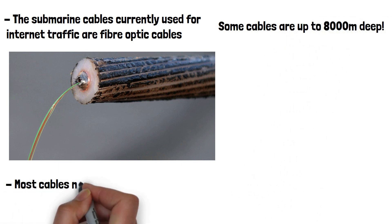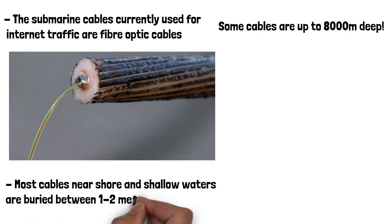Most cables near shore and in shallow waters are buried between one to two meters below the seabed. This creates an extra layer of physical protection for seabed cables from trawlers and anchors, which may cause physical damage to the cables.